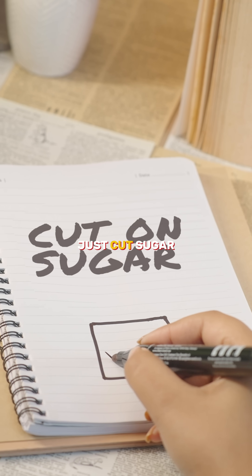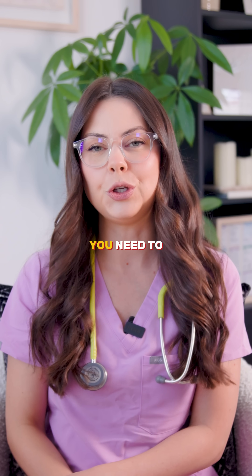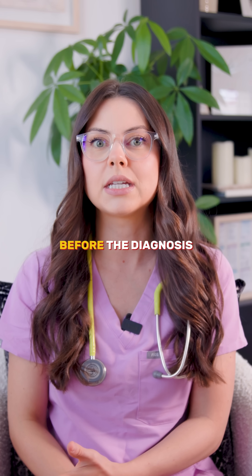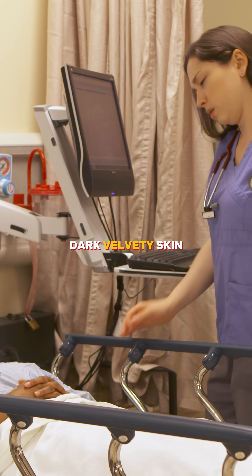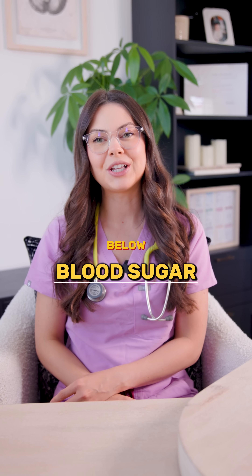The fix isn't just 'cut sugar' — it's choosing foods that actually help stabilize blood sugar. And for my nurses, you need to spot the early signs of insulin resistance before the diagnosis hits: increased hunger, fatigue, dark velvety skin in the body folds, and central weight gain.